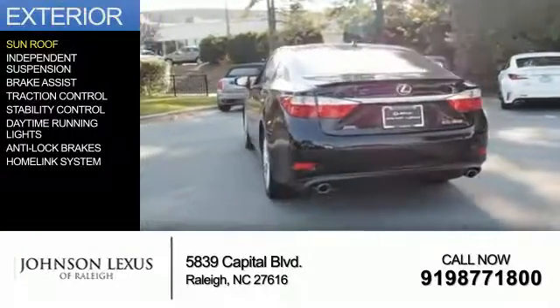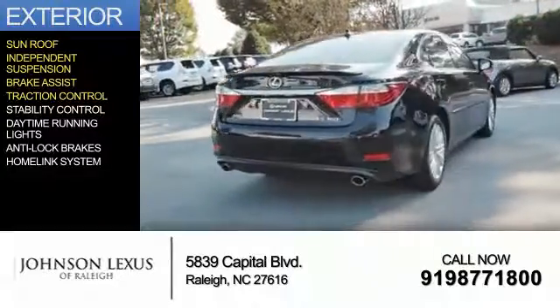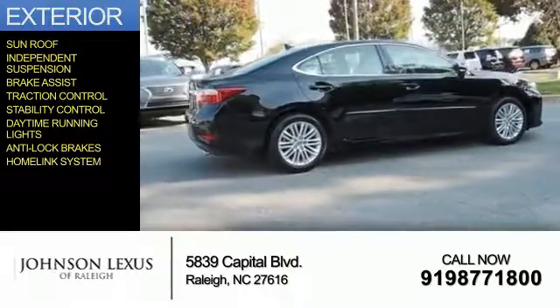The features include a sunroof, independent suspension, brake assist, traction control, stability control, daytime running lights, anti-lock brakes, and a HomeLink system.